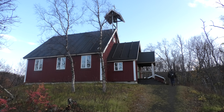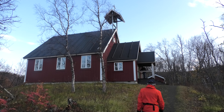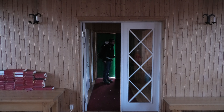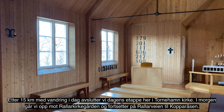I det ene hjørnet av kirkegården er det satt opp et lite kapell. Det er åpent året rundt, og alle kan besøke det. Her kan du skrive i gjesteboka, be en bønn, eller bare nyte stillheten i ly for vinden, som ofte tar godt tak her oppe i fjellet.